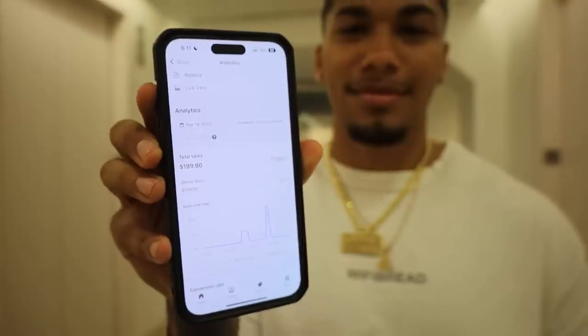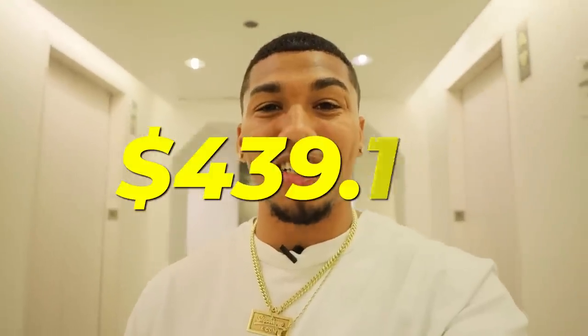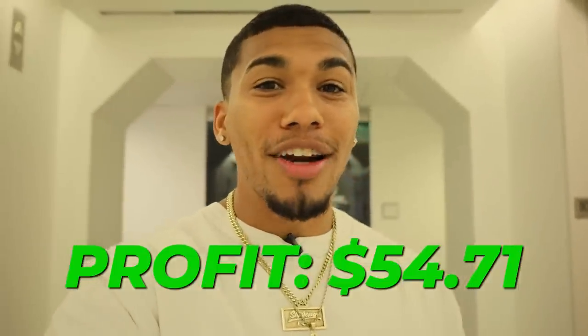Pushing through yesterday was worth it — at the end of last night I finished off with two sales totaling around $79.98. It's officially the final day of the challenge and it's been a hectic week. Today I was able to do a final push and end the day with $199.90 in sales — the best day we've had in this challenge. We finalized our total revenue at $439.78, and after excluding all expenses, we finished the seven-day challenge with $54.71 in profit starting from scratch.